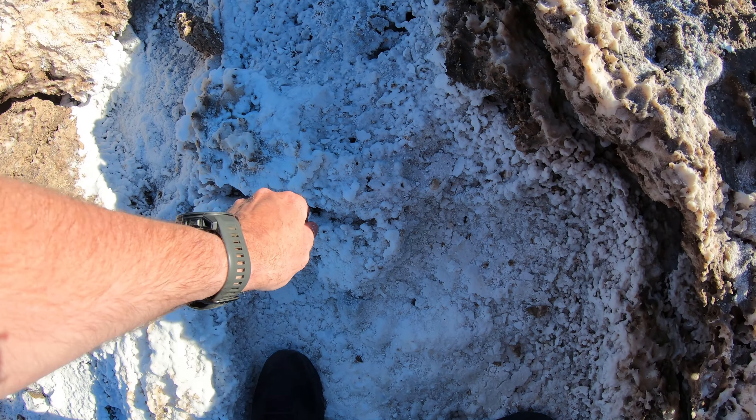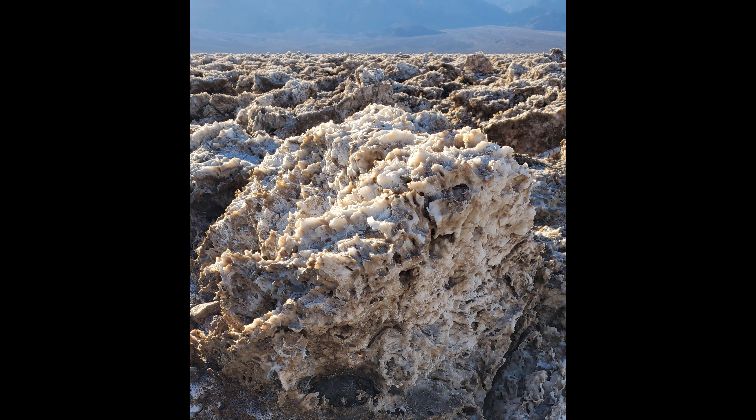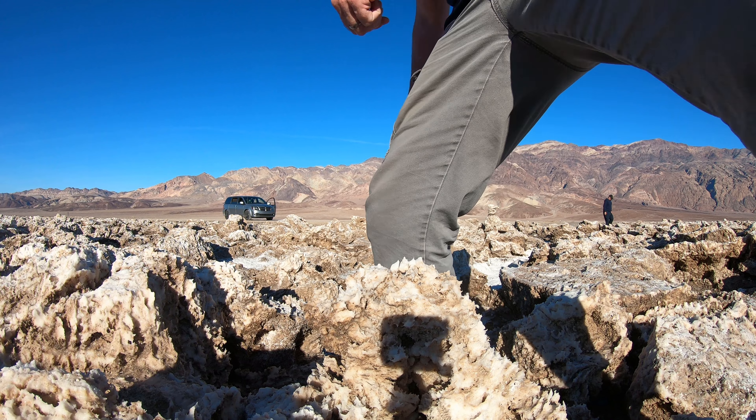The salt deposits vary in height from one inch all the way to three feet. One of the interesting things about these salt deposits is how solid and jagged they are. If you're walking across them, be very careful — if you slip, you could definitely cut yourself. It's really hard, too.